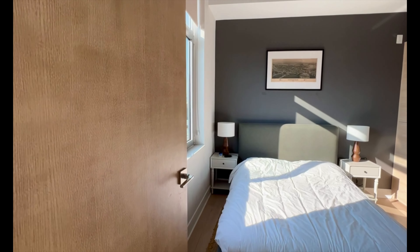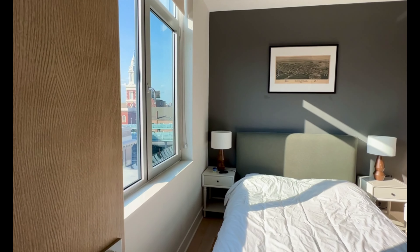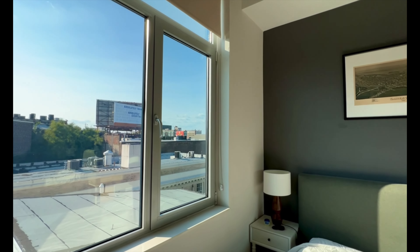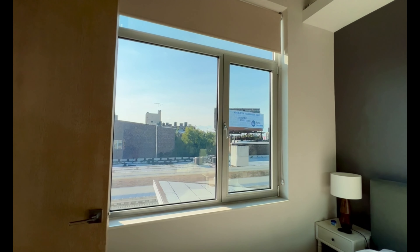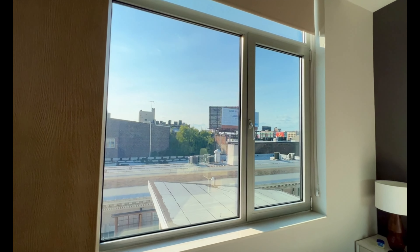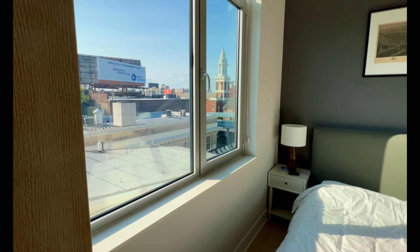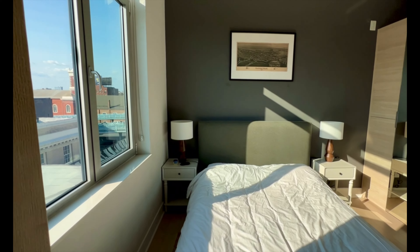The bedroom was super comfortable and I had no problem sleeping here. Despite being close to the highway, I didn't really hear any noise. You also have blackout blinds here, so I didn't really see much light either, despite this unit being pretty brightly lit. Overall the bedroom was a pretty good experience, and you've also got some great storage here should you be staying for a longer period of time.